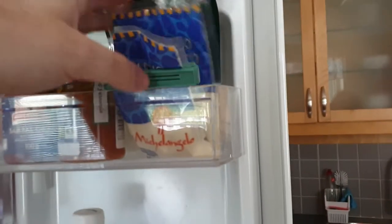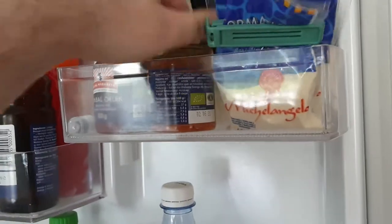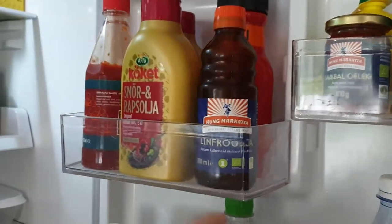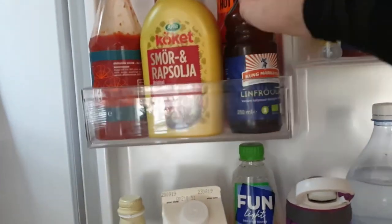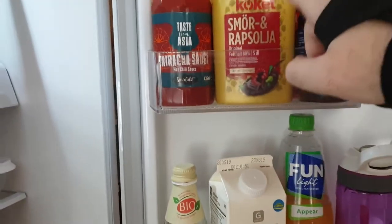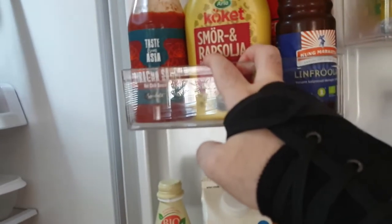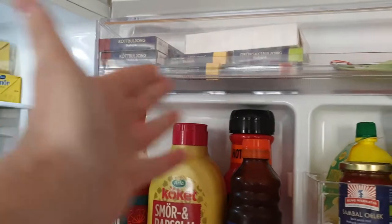Some shredded cheeses right here. Sambal, or sambal oelek. And this is tomato pesto. And this is linnfrøolje — linseed oil — which I have no idea what linnfrø is in English. And this is butter and rapeseed oil. And bouillon — basically stock right here.